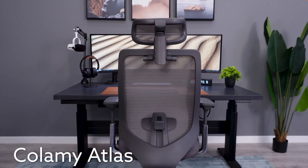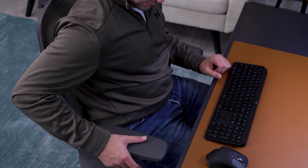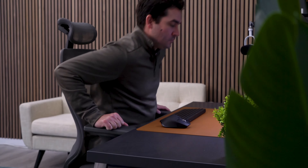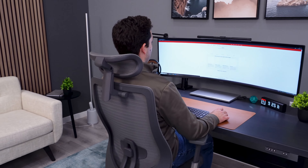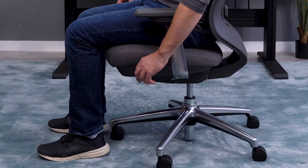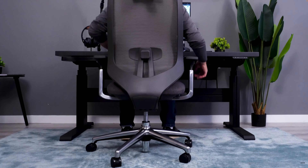The Colamy Atlas is our latest find on Amazon. This chair is truly a diamond in the rough if you're looking for a new office chair under $300. Right now they have it listed for $259 with an additional $10 off coupon, but this could go even lower the closer we get to Cyber Monday. The Atlas is well built for the price and includes a ton of adjustments, with a very comfortable backrest for a chair sub $300.